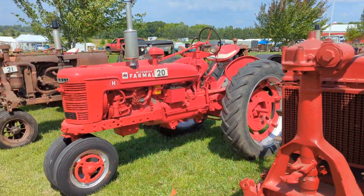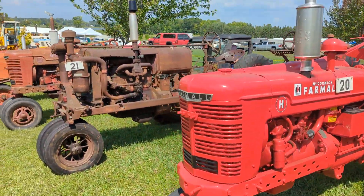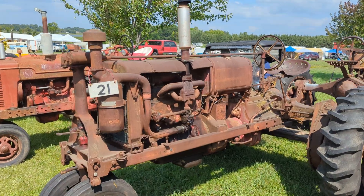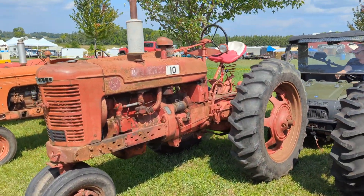Here's Nicky's 1943 Farmall H. Here's my 1935 Farmall F30. Here's a 1941 Farmall M.